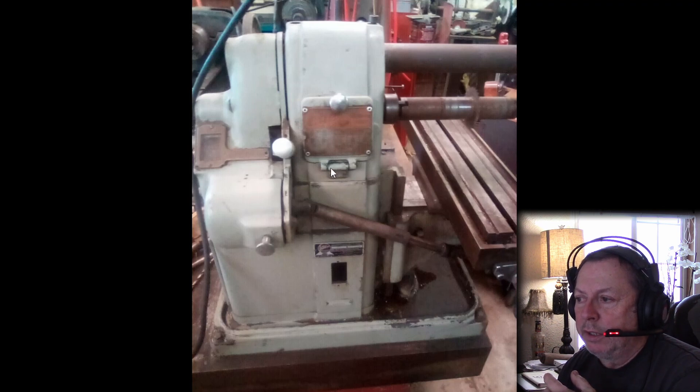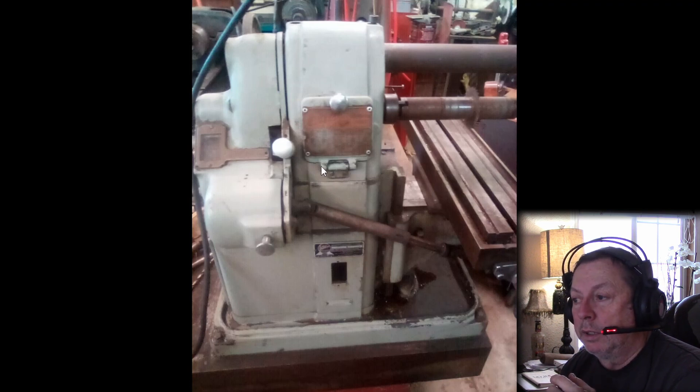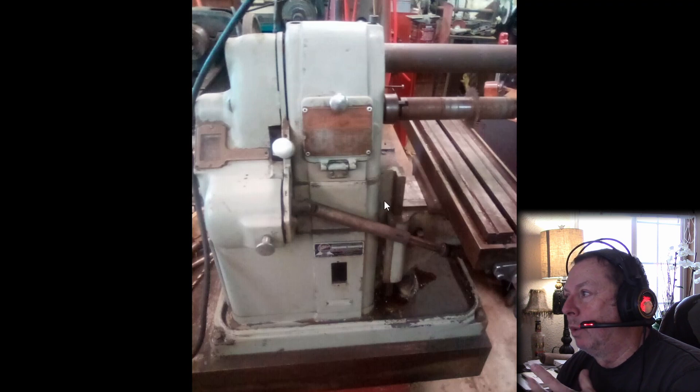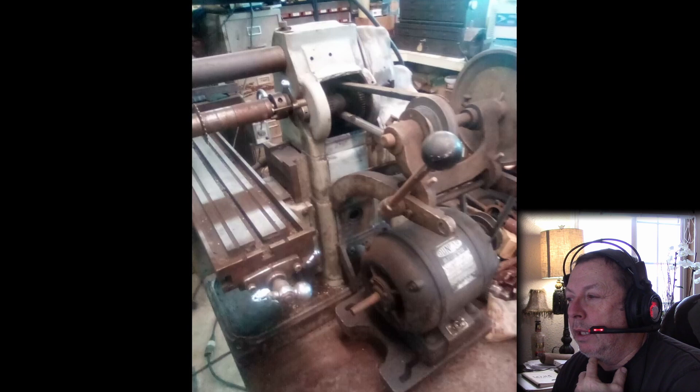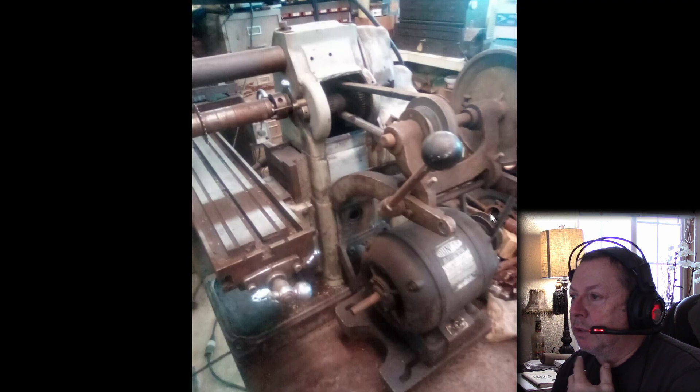This has what I consider the later style door hinge - the earlier machines had a little boss for this hinge cast into the casting, which looks a whole lot nicer and cleaner. This later style was cheaper and easier to produce. My MF has the cast-in plate; the other machine I have has the bolted-on hinge. This machine is pretty grungy looking for your $1,200. The second picture shows it's missing both the upper guard and the side guard.